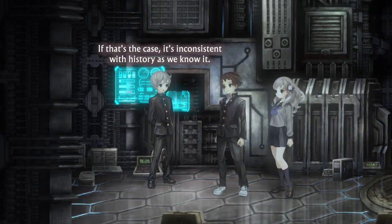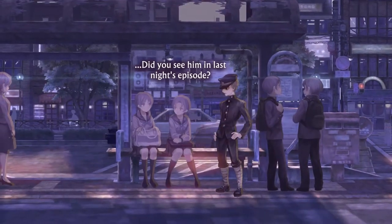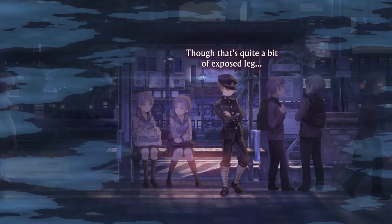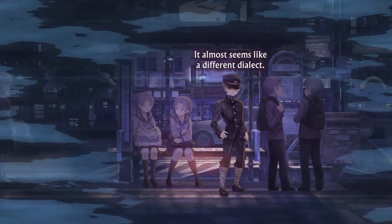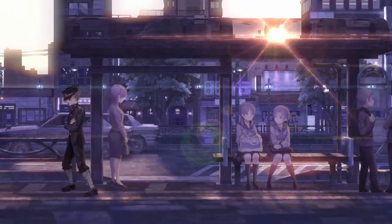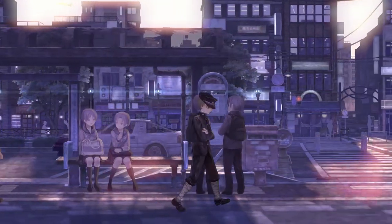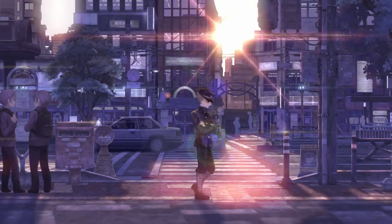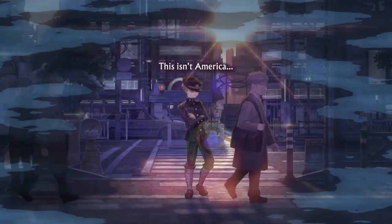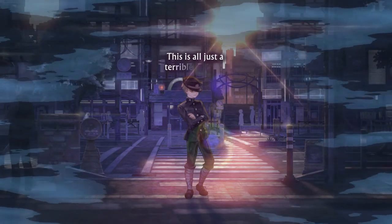One funny thing about time travel: the reaction of some characters to being in a different era is hilarious. A quick example is when Miura, a young soldier from the 1940s, time travels to the 1980s and he's almost traumatized by girls for two reasons — first, they're going to school, which was uncommon in the 1940s, and second, they're wearing miniskirts. It's extremely funny to see his reaction. It's a small thing, but it's something I appreciated. There are a lot of small touches like this that show that the developers cared for what they made for this release.